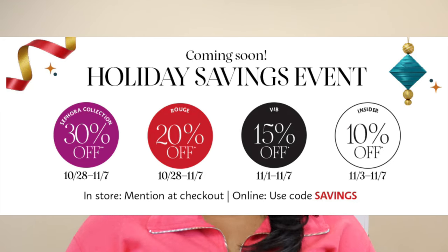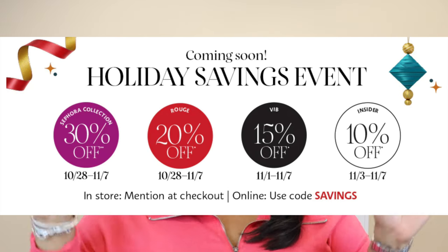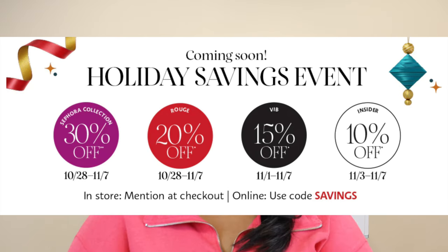I'm so excited. The Sephora sale is starting at the end of this month. The first day is today, October 28th, and it runs until November 6th, but I will put all the information across the screen. I've literally been waiting for this sale and building my cart. We're not going to talk about how much my cart totals, but I've been building this cart since my birthday in June.